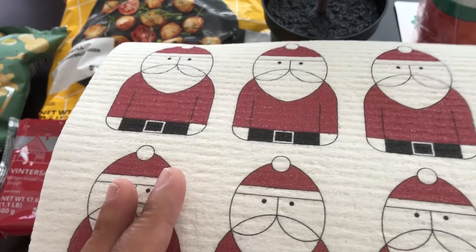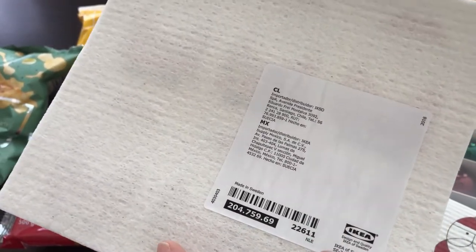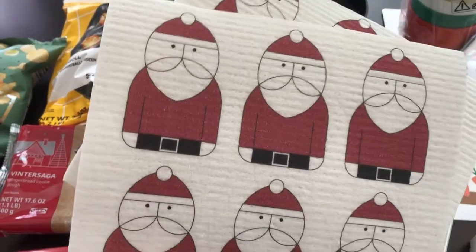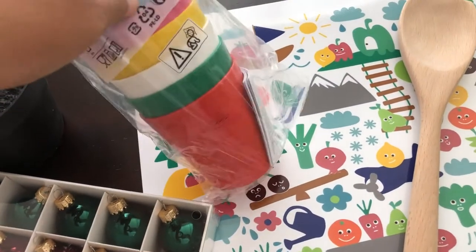I grabbed these little ornaments for the tree. They also had these dish cloths - I bought some of these years ago, not the Christmas ones but just the regular ones. They're disposable, so you use them for a while and then get rid of them. I like them because of the little Santa Clauses - I thought they were super cute. I think these were 99 cents each.